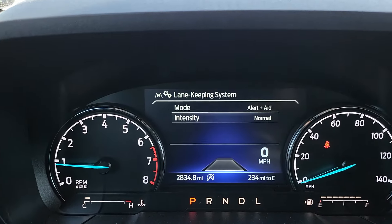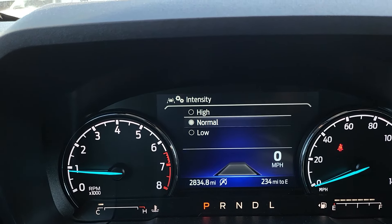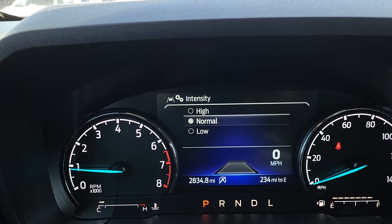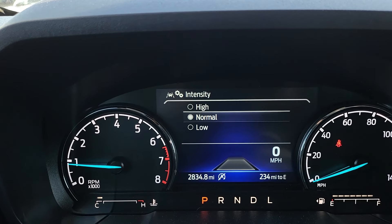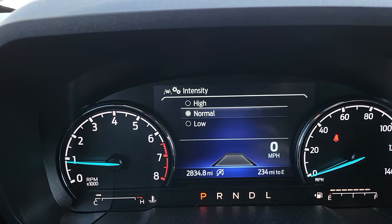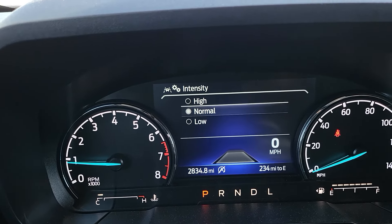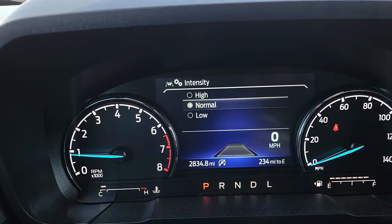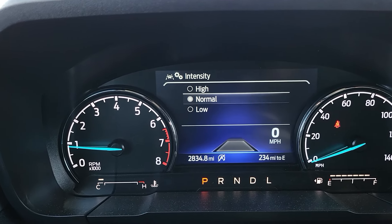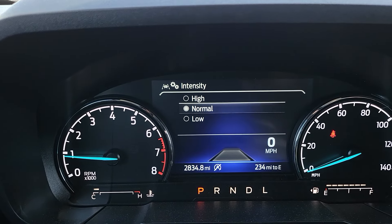It comes from the factory on normal, but you can click OK and you'll see high, normal, or low intensity. If you set it to high, it'll probably not let you get as close to those lines and will bring you back sooner — same with the vibration intensity. If it's warning or vibrating too often, put it on low and try that out. Try these different intensities and see what you like.